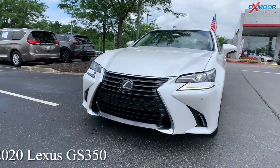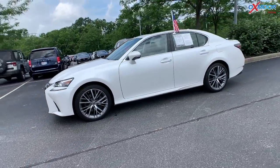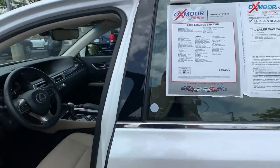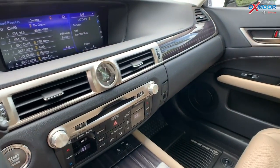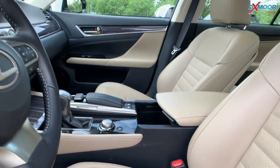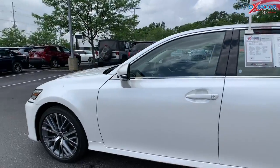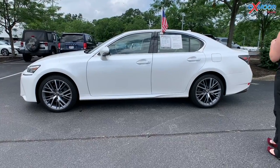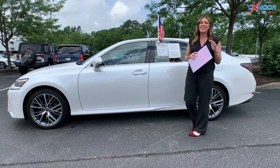For our last vehicle, this is a 2020 Lexus GS350. The exterior color is called Eminent White Pearl. This vehicle has 19-inch split five-spoke wheels. You're going to have ventilated and heated leather seating, a sunroof, intuitive parking assist, and the Mark Levinson premium sound system with 17 speakers. There is a clean Carfax and it's one owner. The interior color is called Chateau. Mileage is 23,483. The price on this one is $45,247 — the lowest priced in the nation.